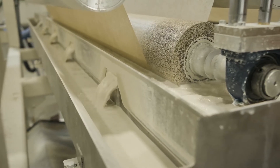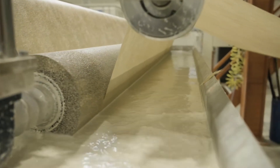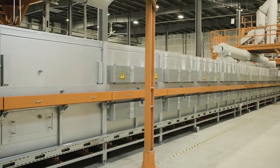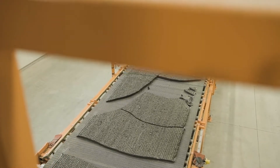The foam glass process starts right here with milled glass powder. This powder comes from recycled bottles and is milled down to a flour-like consistency. The wetted powder is deposited across the width of the belt which moves very slowly through the furnace. As that belt is moving through the furnace, we gradually heat up to about 1500 degrees Fahrenheit, and at that temperature the glass softens and we generate gases that create the foam.